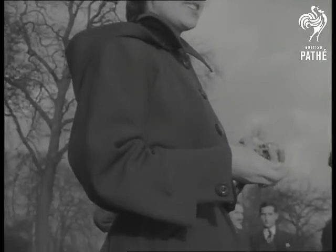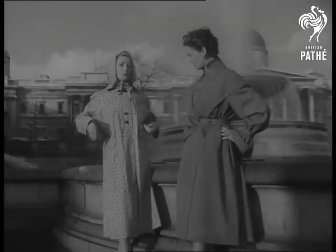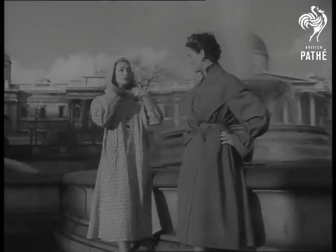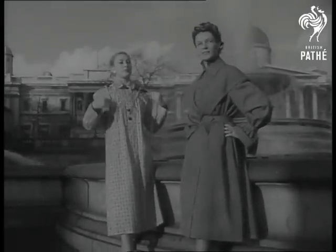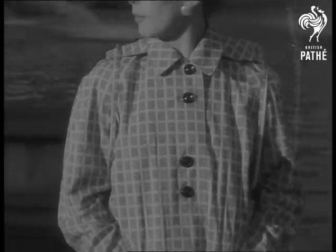Wide and roomy inset sleeves, held tight at the wrists, distinguish this cosy hooded coat in wool gabardine. But if those other birds prove to be stormy petrels, well, how does this appeal? With its self-lined hood, it's in one of the new fancy spun rayon weaves used here for the first time in a utility range.